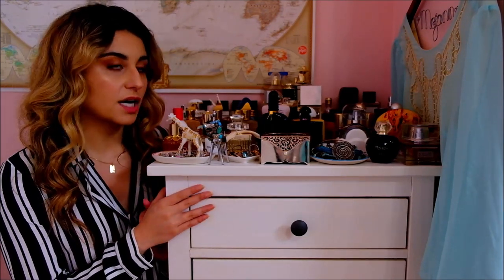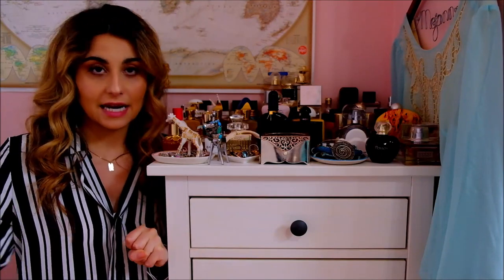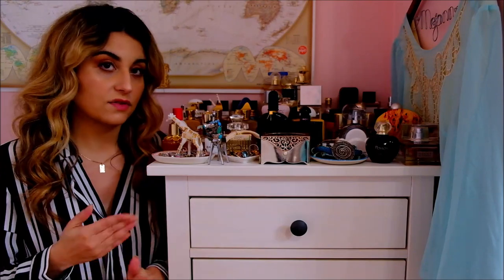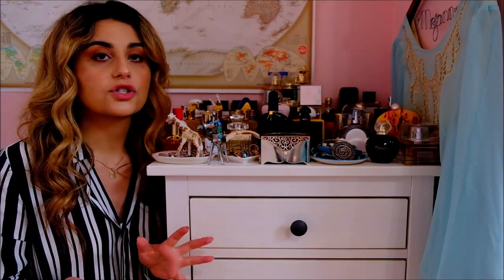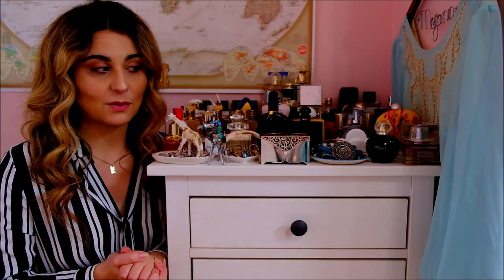So this is the first part and I'm going to be showing you the fragrances that I actually house in my bedroom. These are kind of my favorites, or the ones I'm wearing at the moment, or new ones I've added to my collection. The majority of my fragrances are actually in the room next to my bedroom. And I've also kept every single bottle I've ever owned, so the empty bottles are housed in a box — let me know if you'd like to see that as its own video.